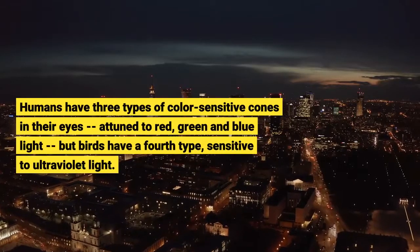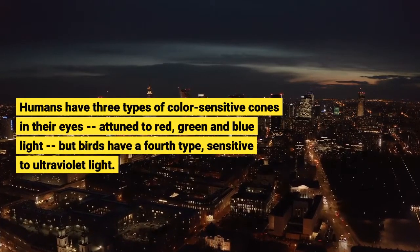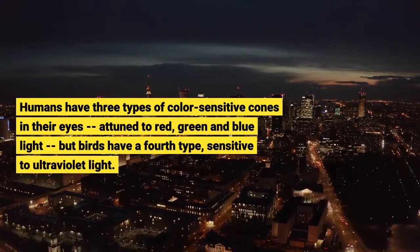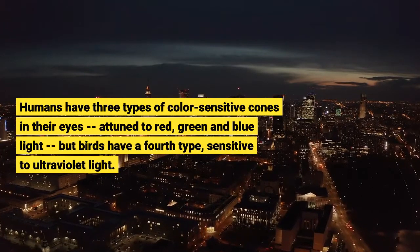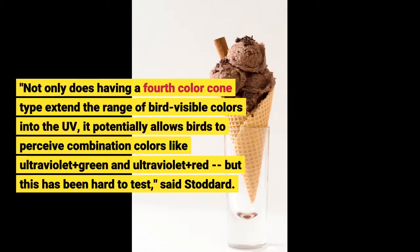Humans have three types of color-sensitive cones in their eyes, attuned to red, green, and blue light, but birds have a fourth type, sensitive to ultraviolet light. Not only does having a fourth color cone type extend the range of bird-visible colors into the UV, it potentially allows birds to perceive combination colors like ultraviolet plus green and ultraviolet plus red, but this has been hard to test, said Stoddard.